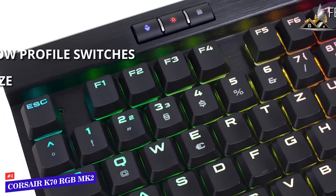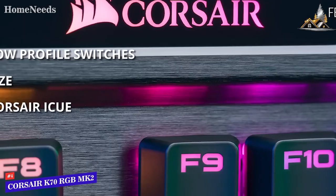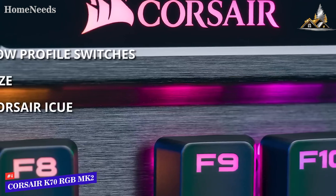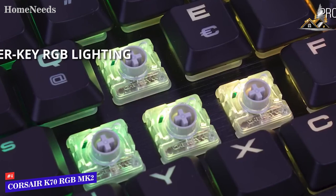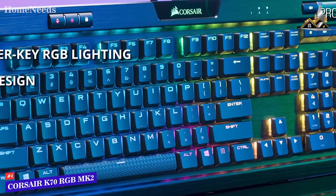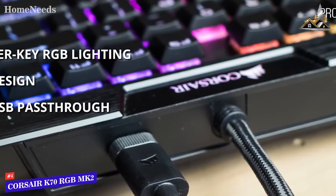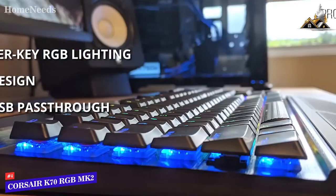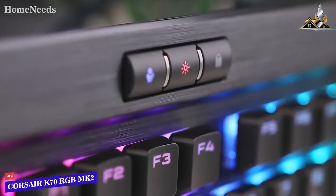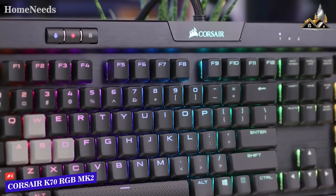Key features include Cherry MX Red RGB low-profile switches and a compact size about an inch smaller than many comparable peripherals while maintaining comfortable key spacing. Corsair iCUE enables dynamic lighting control, macro programming, and full system lighting synchronization across compatible Corsair peripherals. Pros: per-key dynamic RGB backlighting, great-looking durable aluminum chassis, and a USB pass-through port for your mouse or headset. Cons: it's expensive and has no dedicated macro keys. Overall, the K70 RGB Mark II is a top choice for low-profile gaming.